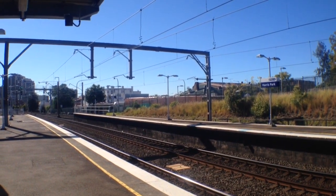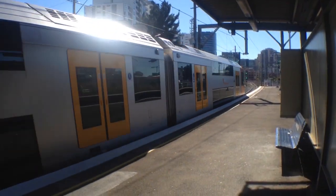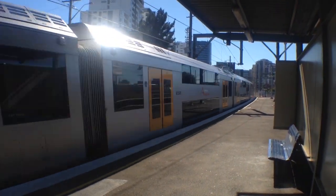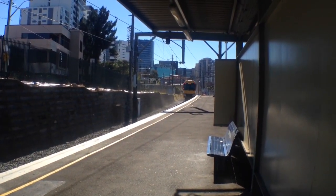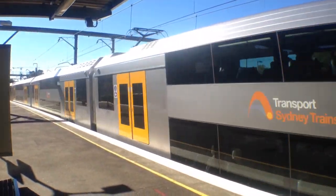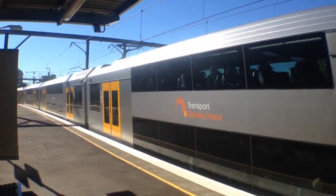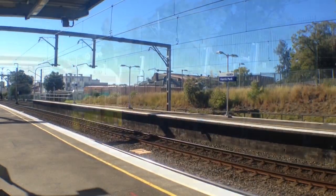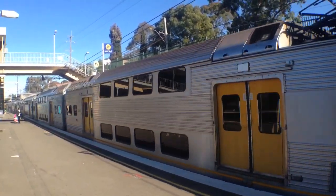I'm currently standing on platform number 3 and 4. Here we've got Waratah A18 passing platform number 4, and Waratah A63 passing platform number 3. C10 arriving into platform number 4 — it's an 8 car set so it might actually be running sector 3.